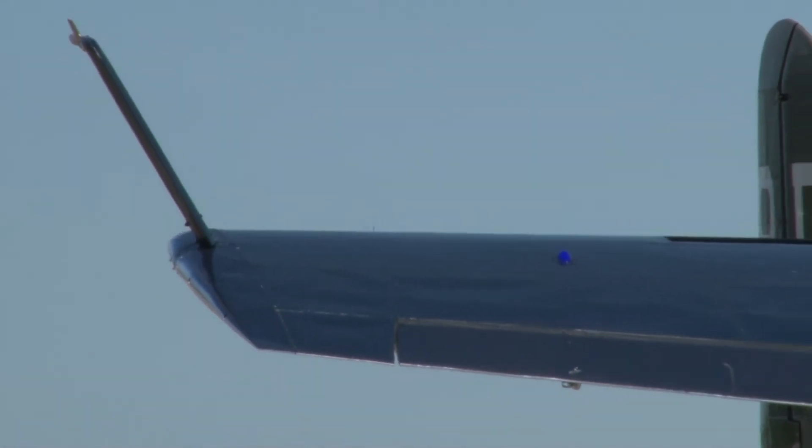The FLS Microjet air shows are sponsored by U.S. Fleet Tracking — they're the title sponsor this weekend. Horizon Services is also a sponsor this weekend. U.S. Fleet Tracking customers can track anything, anywhere. The same technology is being used on the FLS Microjet right now. Fans can track the world's smallest jet on their smartphones live or watch at jet.usft.com.